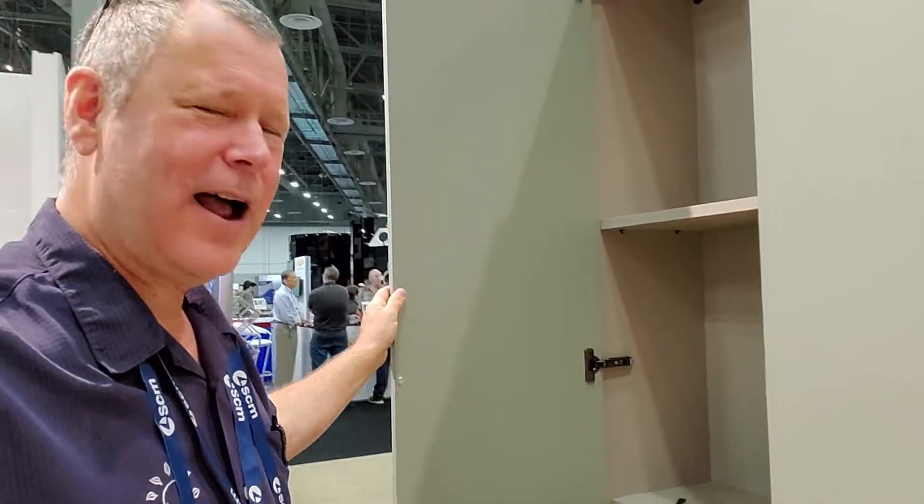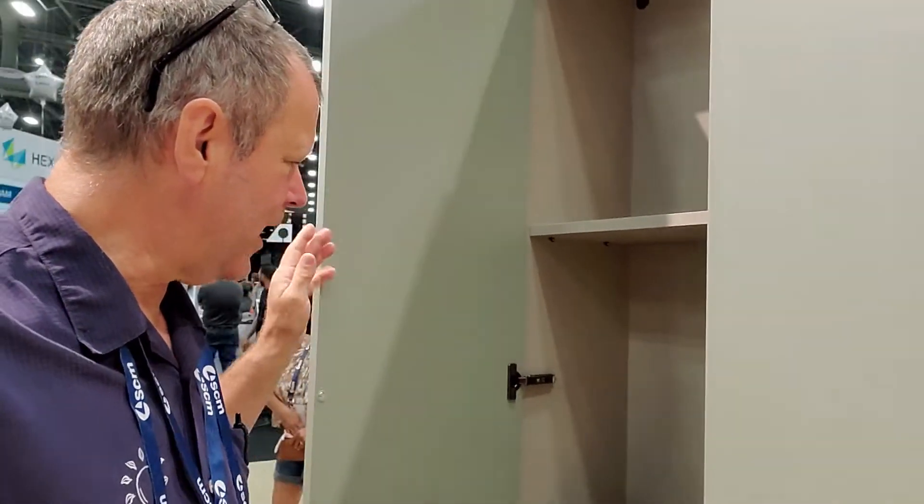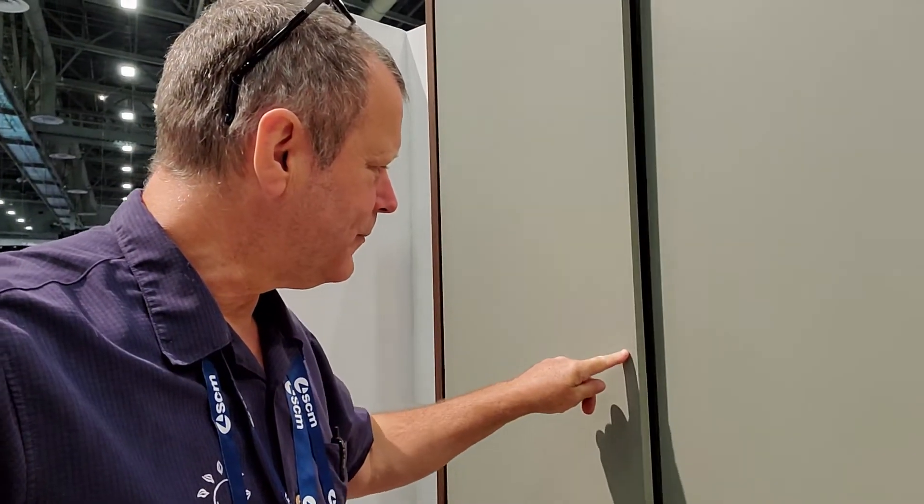Look at that. I'm really liking that. They've got a little magnet here that releases and catches — a different way of doing a hinge. Check Sallis out.